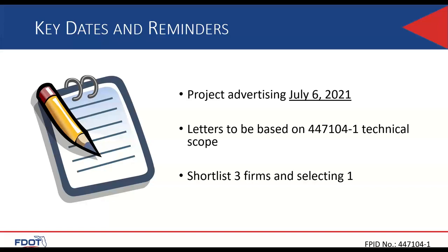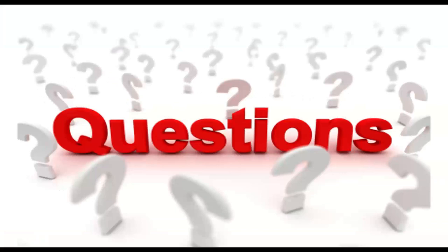This project's advertising date is scheduled for July 6th of 2021. Letters are to be based on this project's technical scope. Three firms will be selected for interviews, and one firm will be awarded the 447-104 project only. That concludes the presentation for this project, and we look forward to reading your letters.